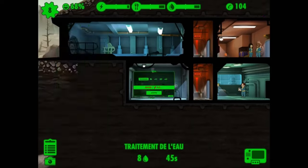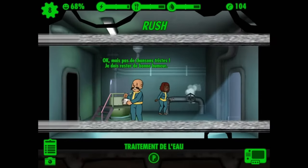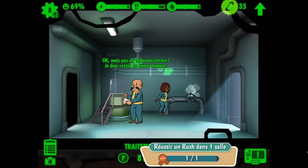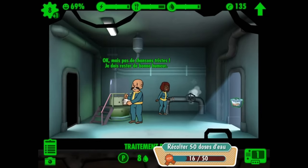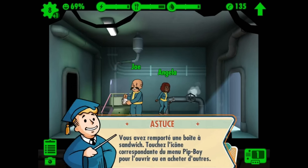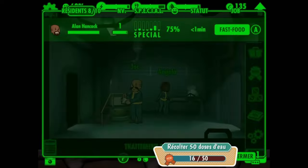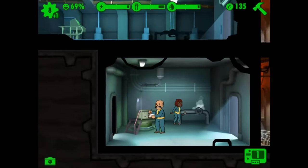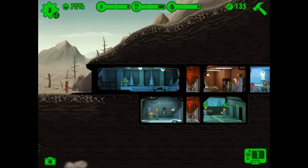With the Fallout TV series captivating audiences, it's clear that the Fallout universe is expanding in thrilling new ways. This crossover update not only enhances the game but also bridges the gap between the TV show and the gaming experience, making it a richer narrative tapestry for fans and newcomers alike.